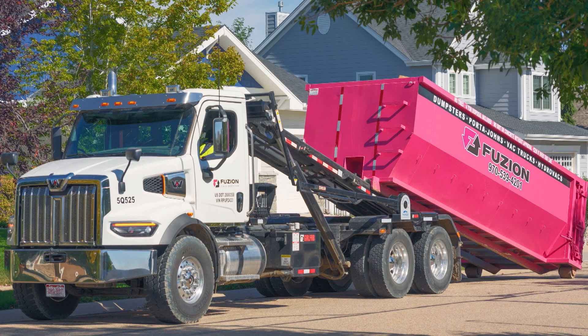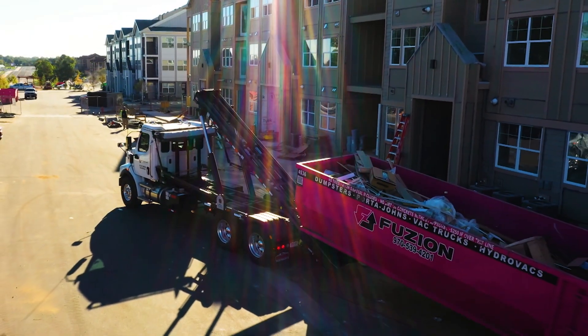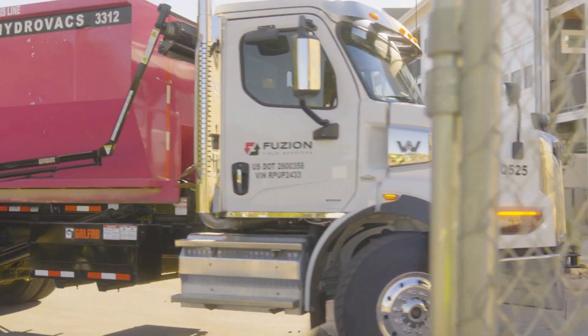Our large temporary roll-off dumpsters are 30-yarders. They can be used for home cleanups, remodels, large construction projects, anything of the sort. They are utilized by homeowners, industrial companies, manufacturing — anything that might have waste and needs a service to handle and manage that waste from start to finish. That's what our company does.